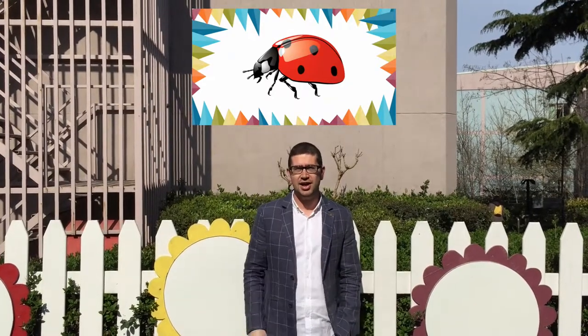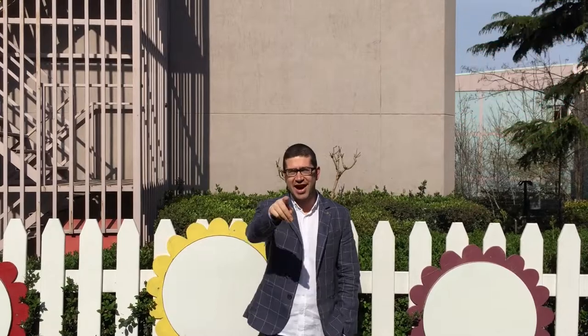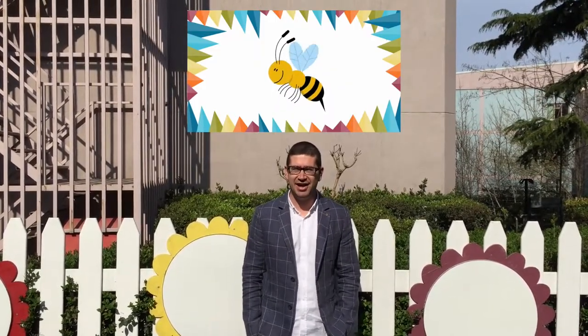Good job! Which bug makes honey? A bee? A ladybug? Or a firefly? You're right! Bees make honey! And I love honey!